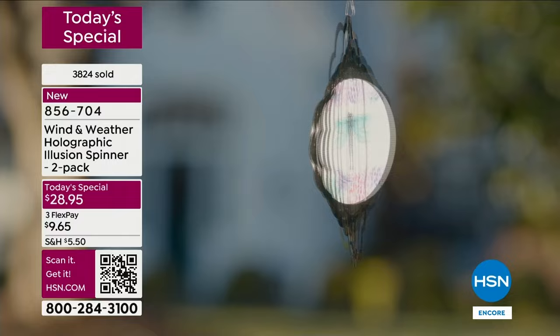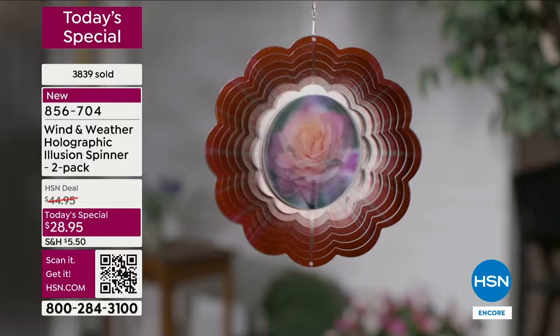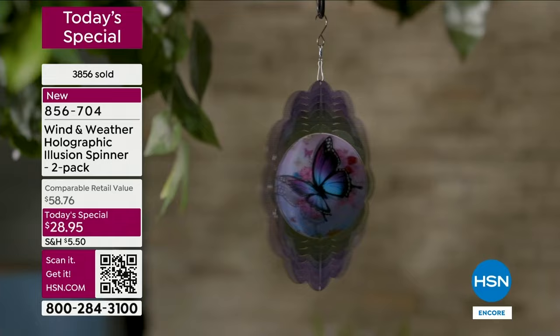When you get these home, you're gonna have fun deciding where to put them. You can hang them on a tree branch, on a shepherd's hook, maybe find a space on your porch. You can hang it with some fishing line from a hook. These are light, so you can hang these from just about any little hook — you don't have to dig into drywall or anything like that.